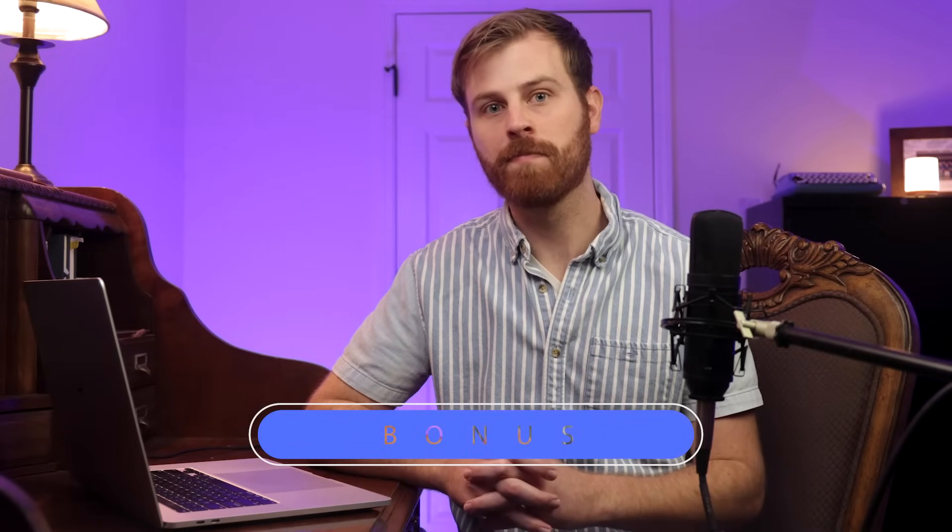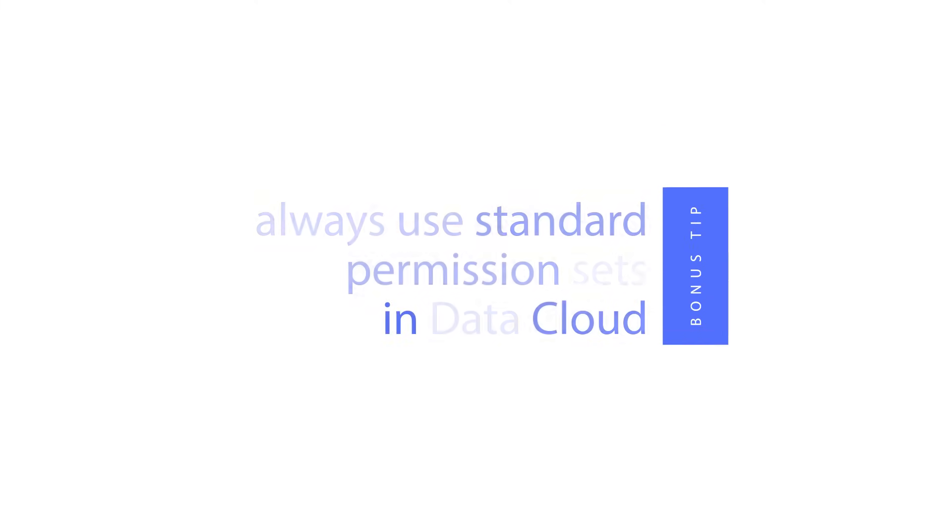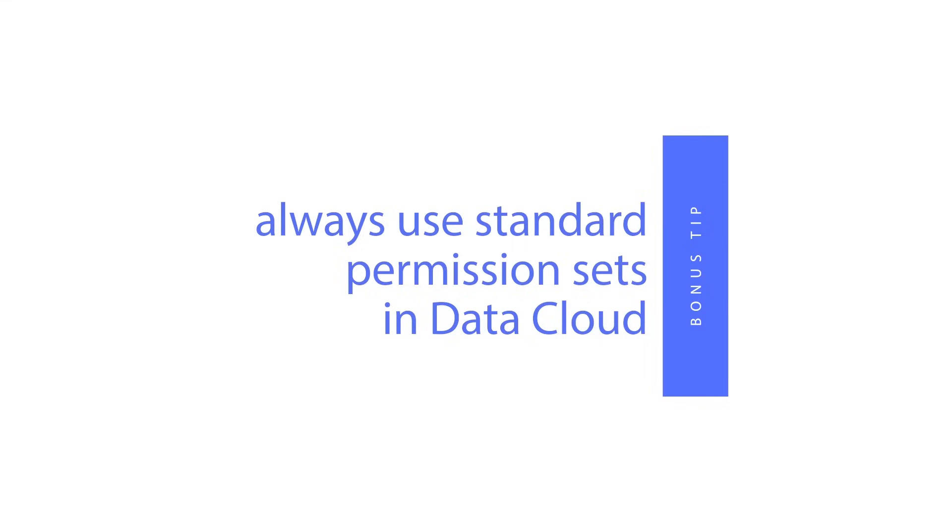We've made it to the bonus tips for this section — I have two for you. First, know that there are two types of packages that can be used within Salesforce: managed and unmanaged packages. Like the name implies, managed packages are managed by the developer and can be upgraded or versioned. The second tip is about permission set best practices in data cloud. Always use standard permission sets, not custom permission sets, because the permission sets may receive updates over time as new functionality is pushed to data cloud.